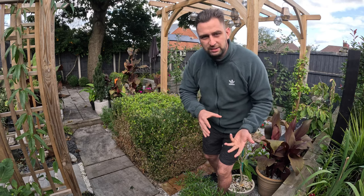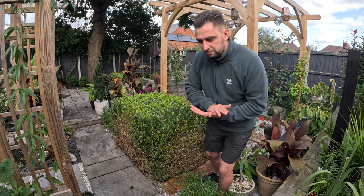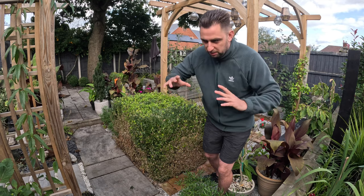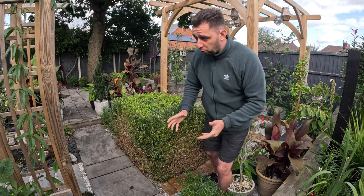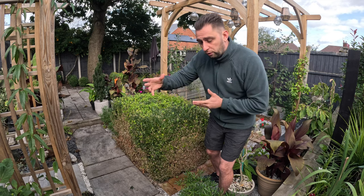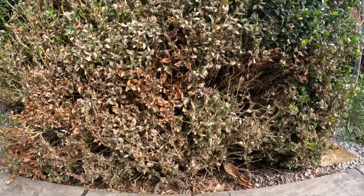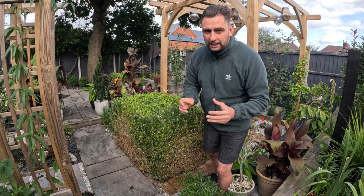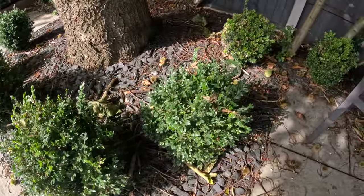It's an invasive species, so it is okay to use whatever means necessary — biologically, obviously not anything crazy — to try and tackle them, because they will destroy your box plants. Although the treatment did get rid of the caterpillars, the plants never really recovered to look like the green topiary we all know and love. I've got some box balls at the back of the garden and it has affected those as well.